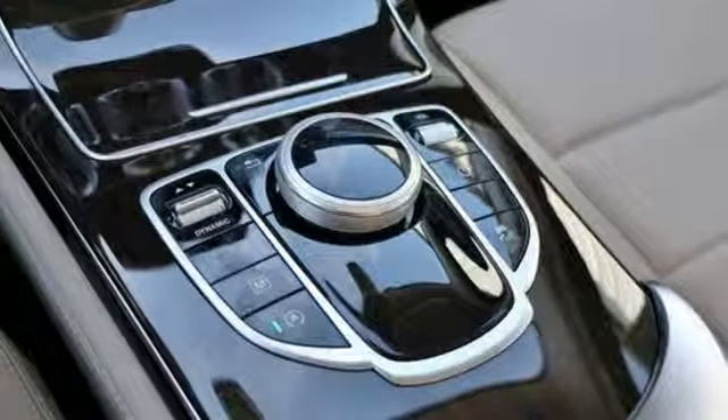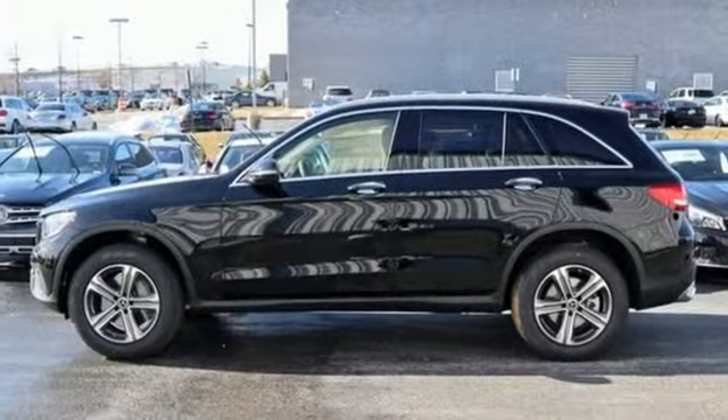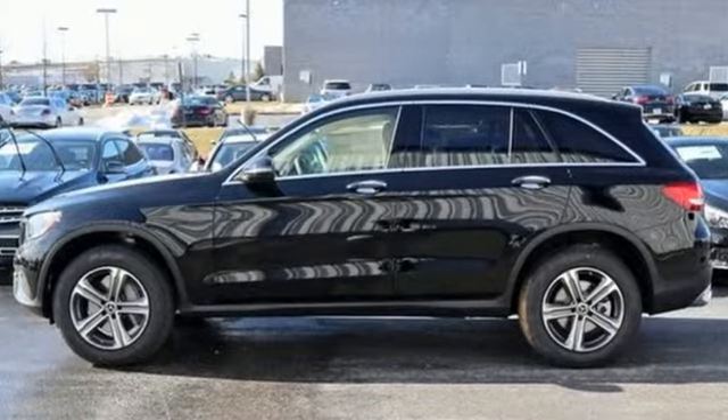Mercedes-Benz keep setting the standard and driving forward. You'll never know until you try. Test drive it today.